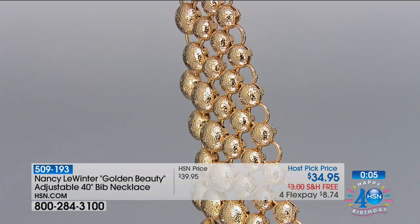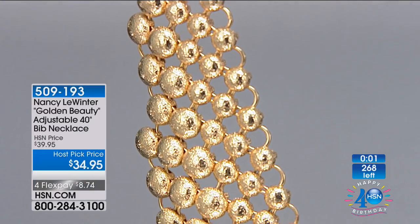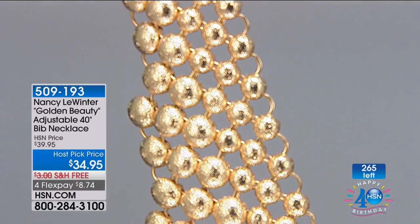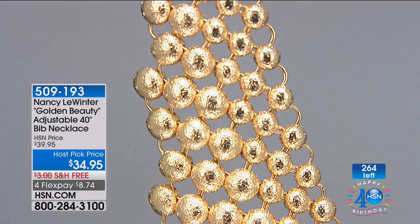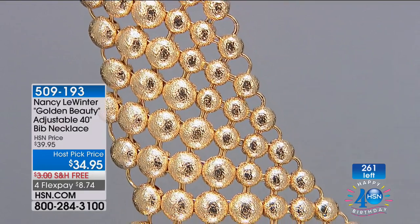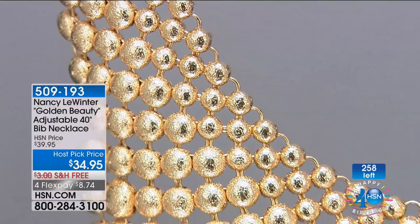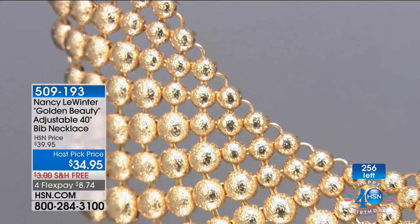You can get it shipped to you with free shipping and handling for $8.74. If you have an HSN credit card it's $6.99 for you. When you see this necklace it is out of this world — it's like gold fabric, it's absolutely extraordinary.